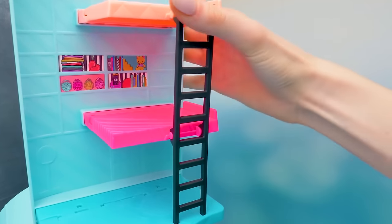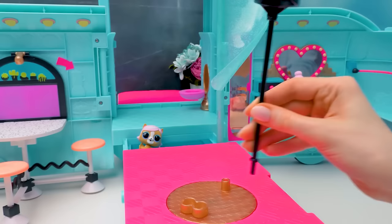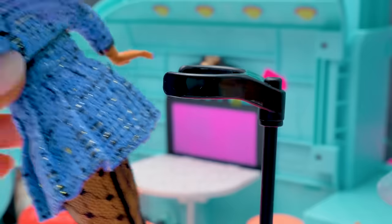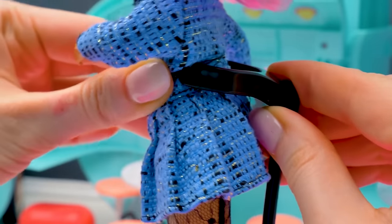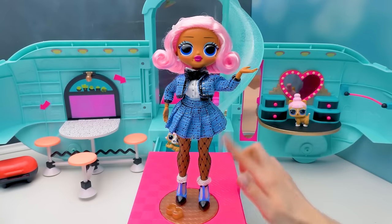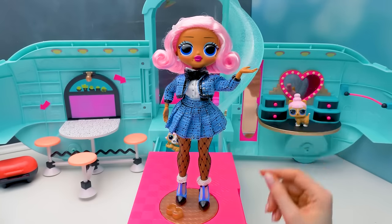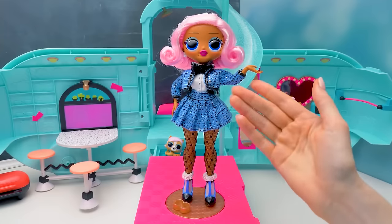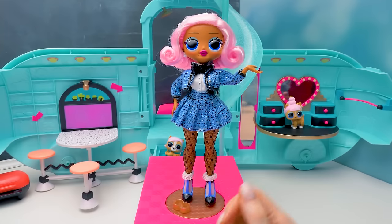Let's secure it well so no one falls! And the stand is for the OMG Doll Fashion Shows! This notch will hold our doll by the waist! So beautiful! Also, our runway can spin! With the help of this slider! Do you like it? Our uptown girls become a real model!